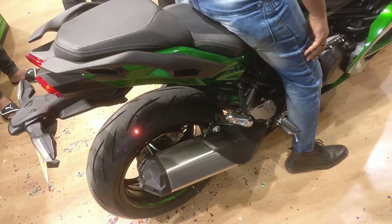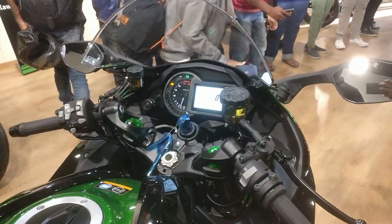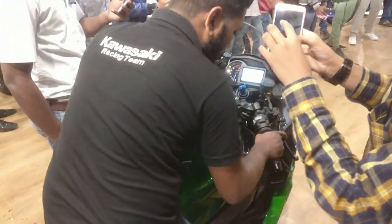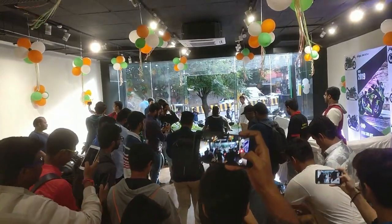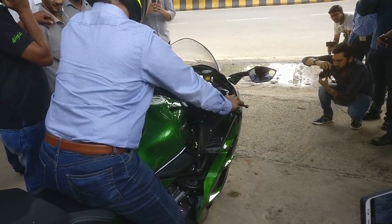It has an inline four-cylinder, four-stroke, 16-valve supercharged engine. It produces a power of 200 PS at 11,000 RPM and has a torque of about 137.3 Nm at 9,500 RPM. This bike in the H2 lineup is specifically made for touring and is a very comfortable bike.